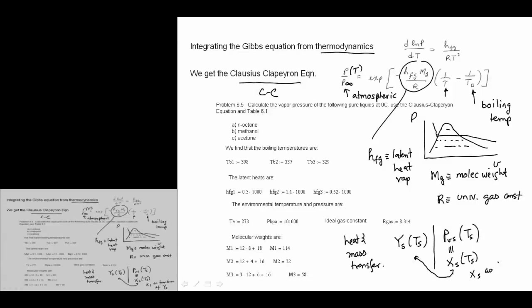This problem is from the Quintiere text, problem 6.5: calculate the vapor pressure of the following pure liquids at 0°C using Clausius-Clapeyron — n-octane, methanol, and acetone. We identify the boiling temperatures: 398 K, 337 K, and 329 K, respectively.